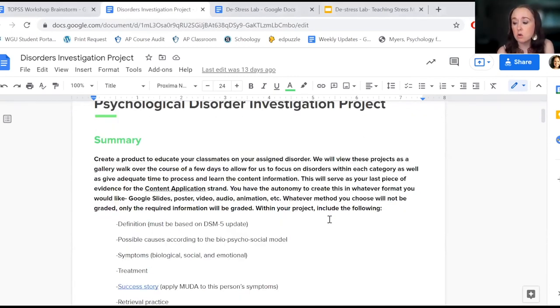Students fill out a survey indicating what they're interested in, looking at different categories of disorders and ranking their interest on a scale of one to ten. I do assignments based on that because they don't have much background understanding yet, and it makes the process much faster.